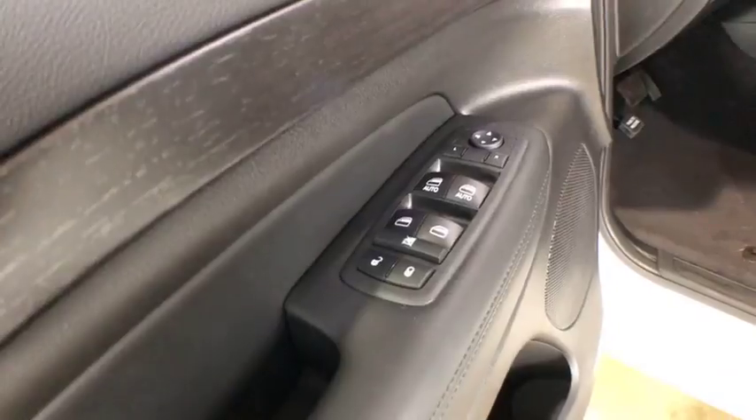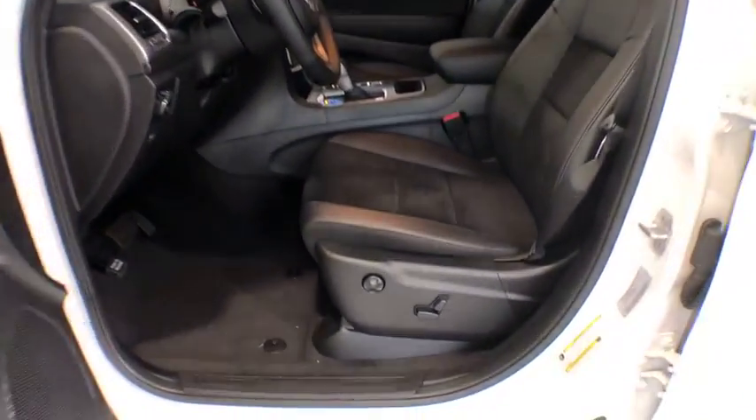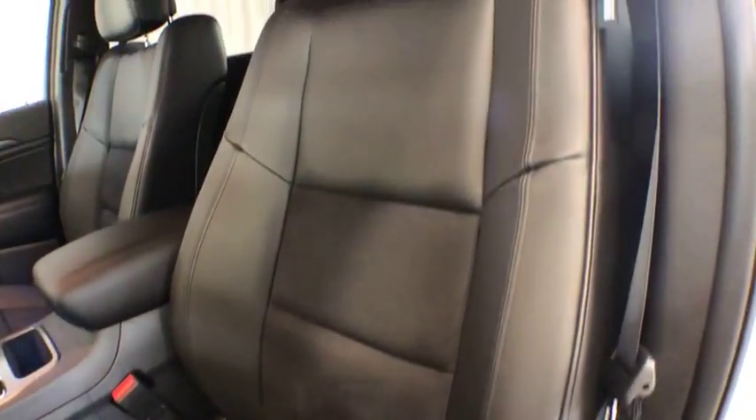Leather-wrapped steering wheel, adjustable steering wheel, power steering, cruise control, keyless start, four-wheel disc brakes, aluminum wheels, four-wheel drive, floor mats, climate control, rear defrost.